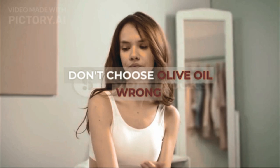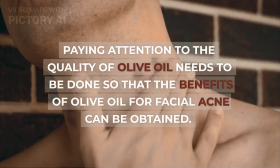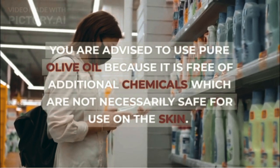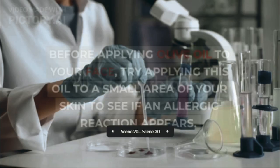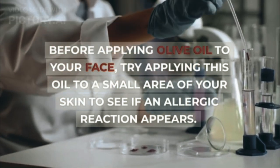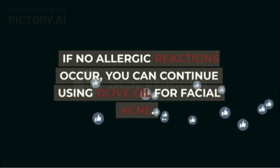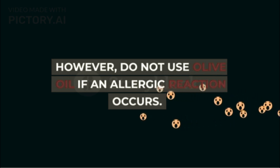Don't choose olive oil wrong. Paying attention to the quality of olive oil needs to be done so that the benefits of olive oil for facial acne can be obtained. You are advised to use pure olive oil because it is free of additional chemicals which are not necessarily safe for use on the skin. Before applying olive oil to your face, try applying this oil to a small area of your skin to see if an allergic reaction appears. If no allergic reactions occur, you can continue using olive oil for facial acne. However, do not use olive oil if an allergic reaction occurs.